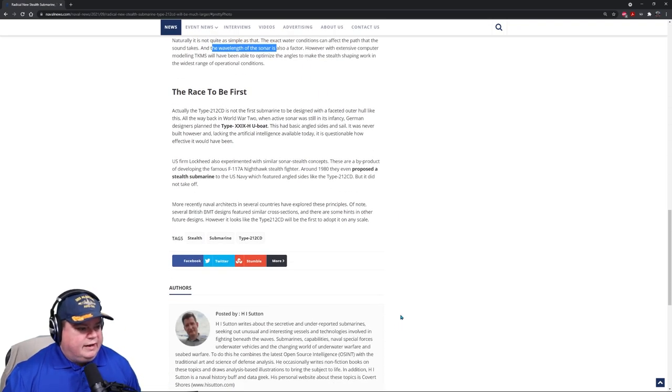The Type 212 Charlie Delta is not actually the first submarine designed with a faceted outer hull. All the way back in World War II, when active sonar was still in its infancy, German designers planned the Type 29 U-boat — we talked about that last week. It had basic angled sides on its sail. It was never built, however, and lacking the artificial intelligence available today, it's questionable how effective the Type 29 would have actually been. U.S. firm Lockheed also experimented with similar stealth concepts — a byproduct of developing the famous F-117 Nighthawk stealth fighter. Around 1980, they even proposed a stealth submarine.